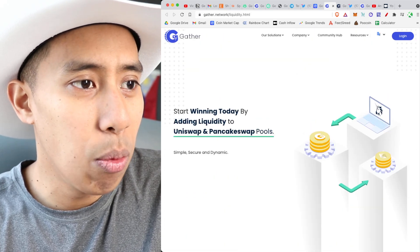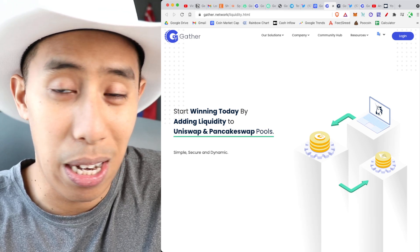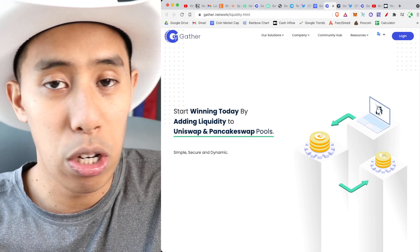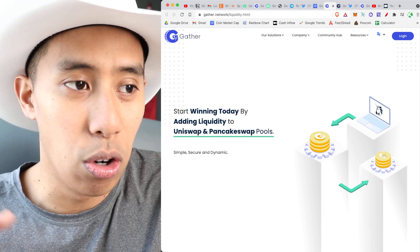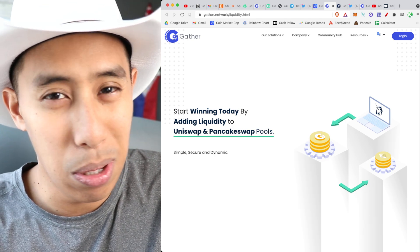One big thing I wanted to highlight is the addition to liquidity. If you sit on passive income — and I think you would if you have this kind of website — you could earn in two ways: one with passive income, or just push it into the liquidity pools on PancakeSwap and stake it.